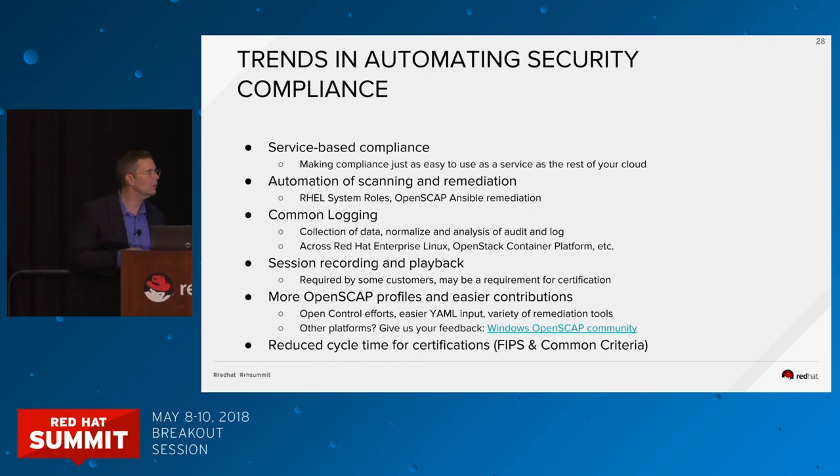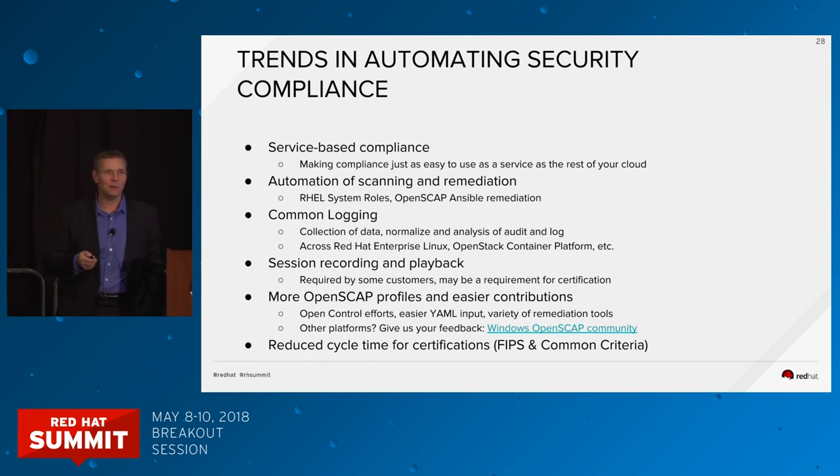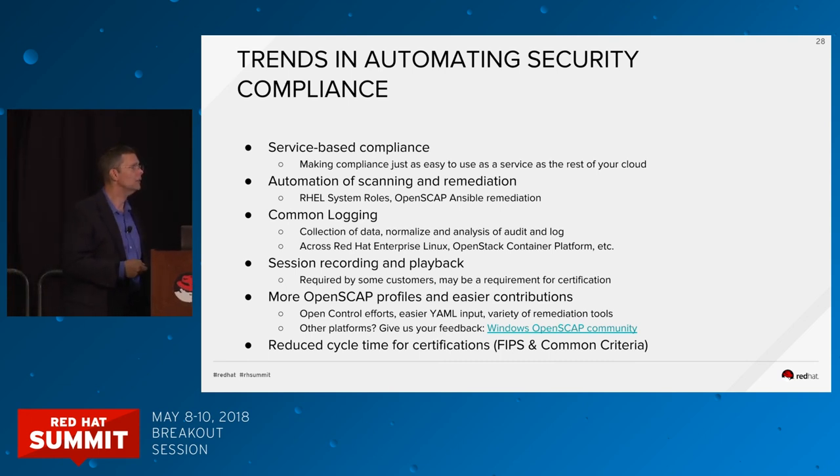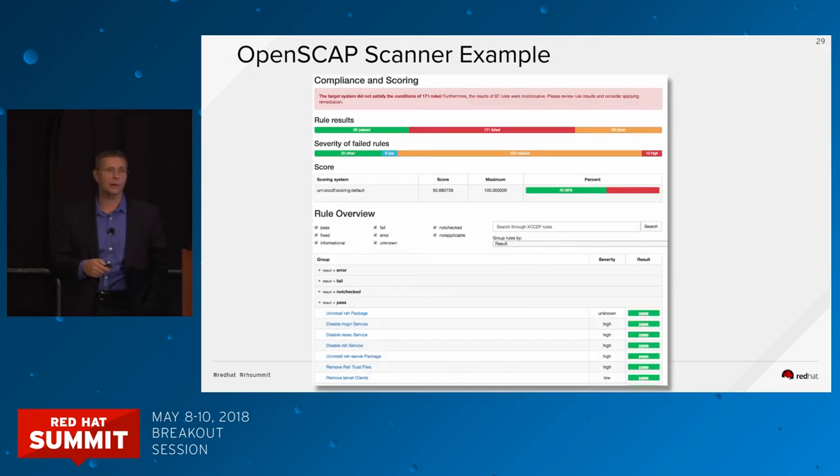There's an interesting demo in our booth of session recording — the ability to record everything a user has done on a system, keystroke by keystroke, window move by window move. We're working on tools in the upstream community for this space. We're also looking at making it easier for people to contribute to the OpenSCAP and compliance standards by moving toward Open Control, and reducing the time it takes to undergo FIPS and Common Criteria certification. This is an example of an OpenSCAP scan result — a traffic-light view of how compliant your system is to a particular security standard, built into RHEL.